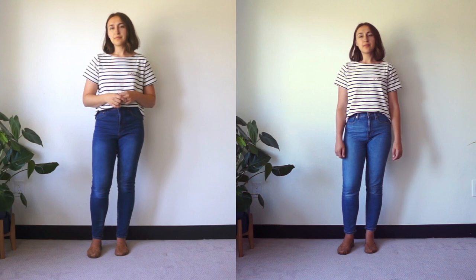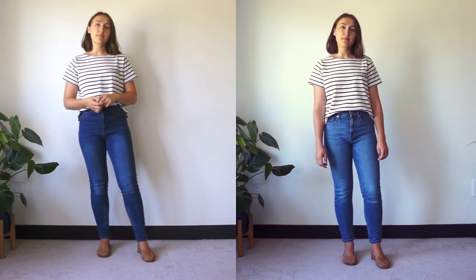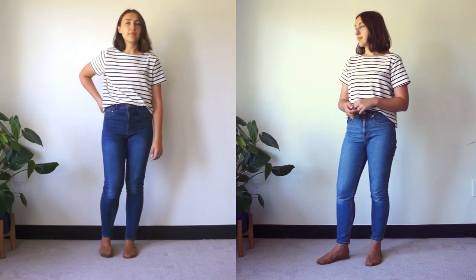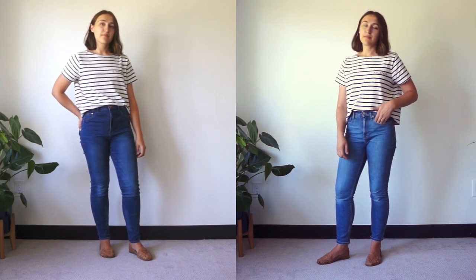Here I am in some ankle length jeans — I think this looks so much better already because you can see a little bit of my ankle and it just looks a little bit more flattering on my legs. My first encounter with ankle length jeans was actually from Everlane. For all of their jeans you can pick regular, ankle length, or even tall, which I think is really great because then you can really tailor your pants to your size. There are also a lot of other brands that offer this, like Madewell, J.Crew, or even Old Navy where you can pick petite, tall, or regular.